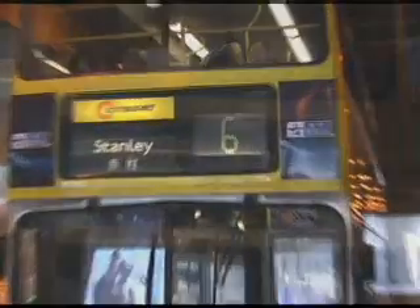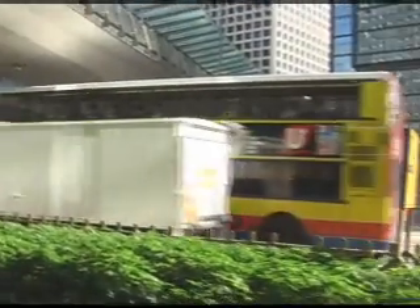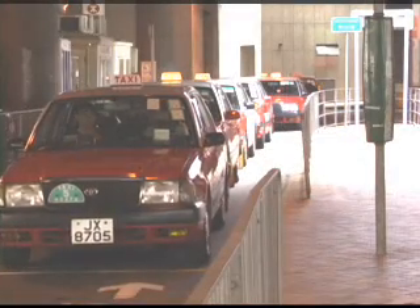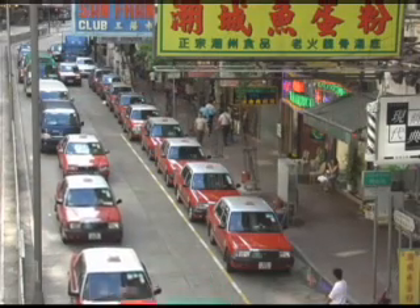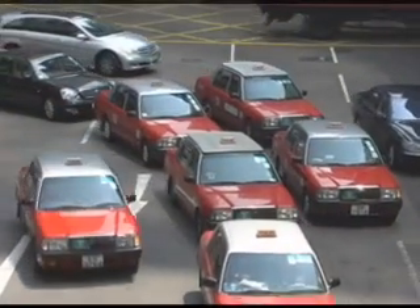For instance, the 6, 6X, and 260 buses all go from Central to Stanley, but using different routes, so you rarely have to wait more than a few minutes for a bus. If a bus doesn't go exactly where you want, or you want to get there quickly and directly, the taxis are plentiful and cheap. The taxis only accept cash. A trip from Central to Stanley on the opposite side of Hong Kong Island will cost about HK$100 in a taxi, where the bus will cost about $15 per person.